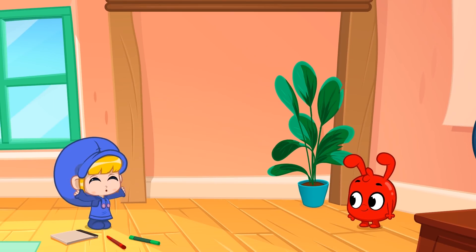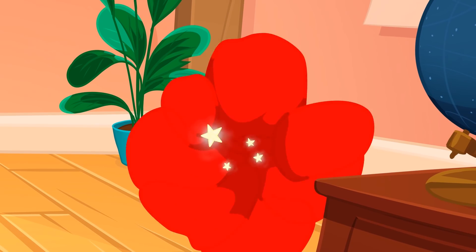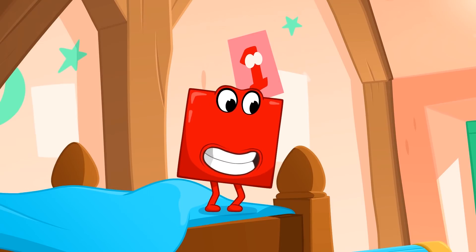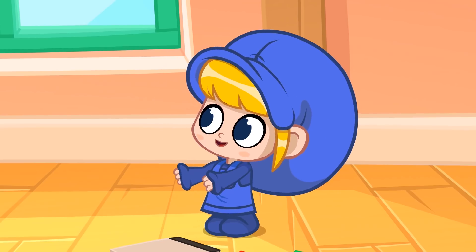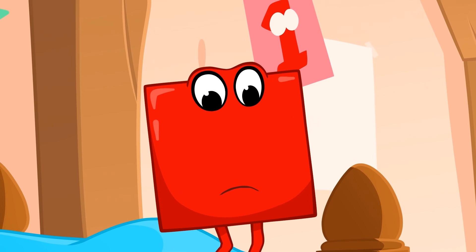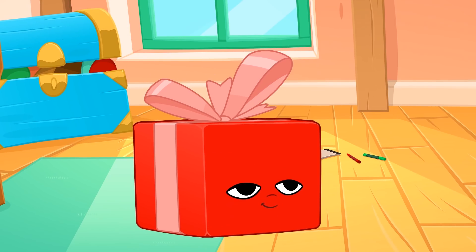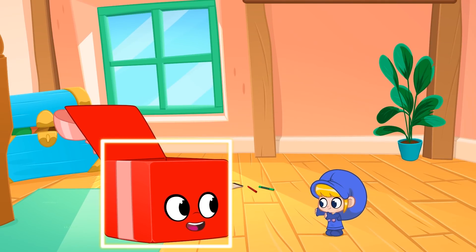Morphle, morph into a square. Do you know anything that has the shape of a square? Yeah, that's a square.